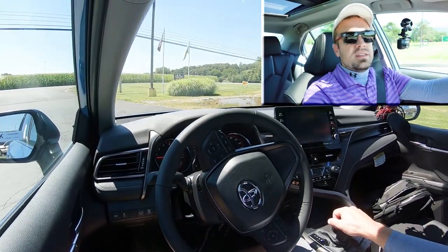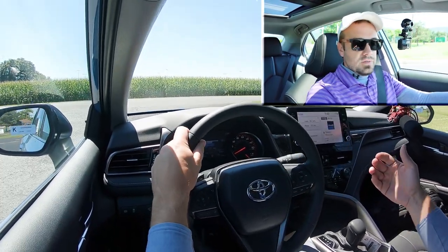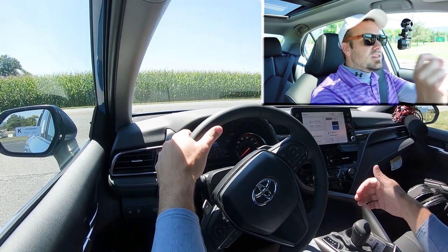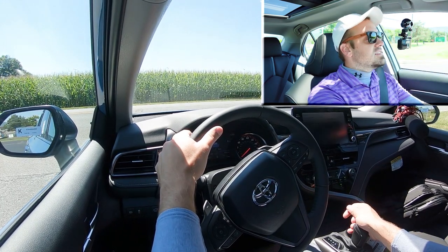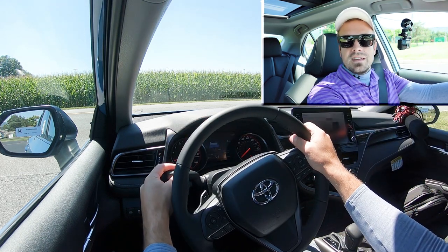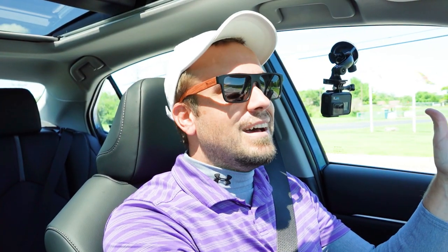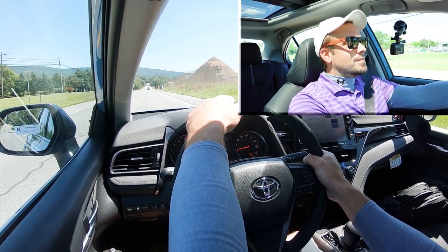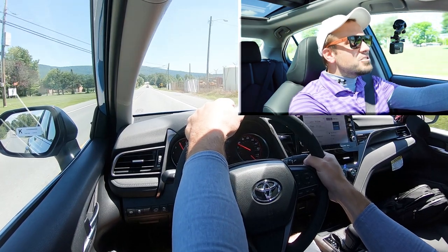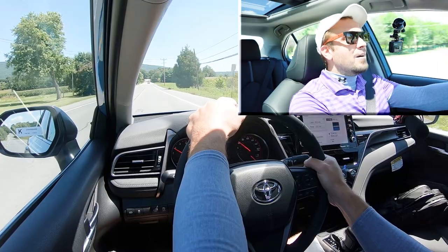Before the paddle shifter test, I wanted to mention there is a full manual shift mode — to engage it, simply slide the shifter all the way to the back and to the left. It will then tell you what gear you are in on the digital portion of the gauges. Let's pull out onto the road and put this all to the test. Good acceleration, actually — wow! Paddle shifters are decent — heck yeah!